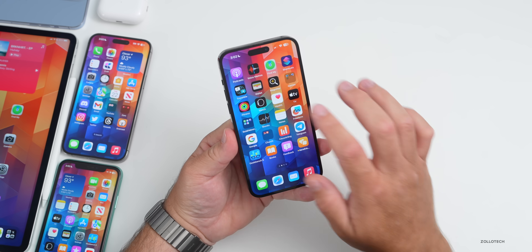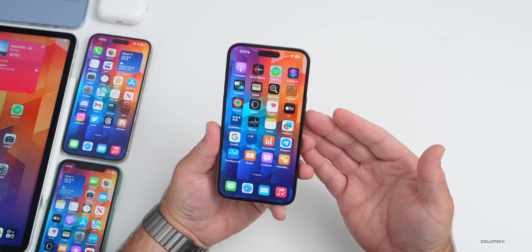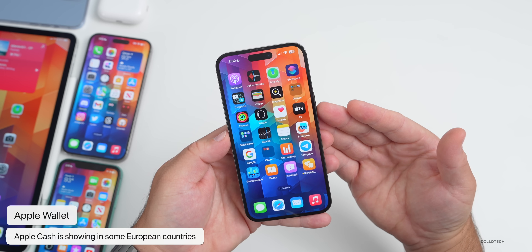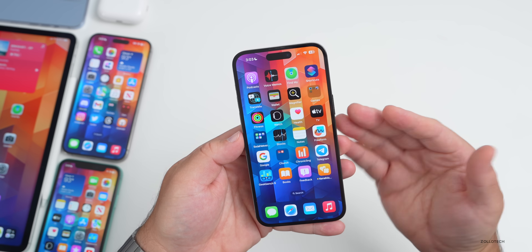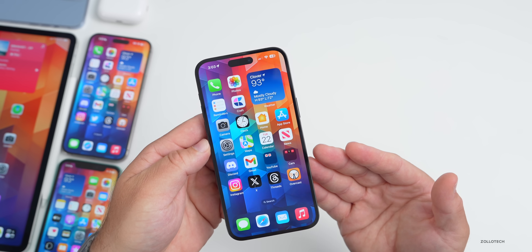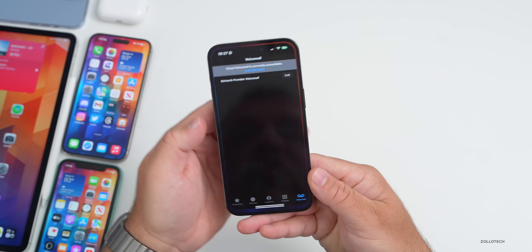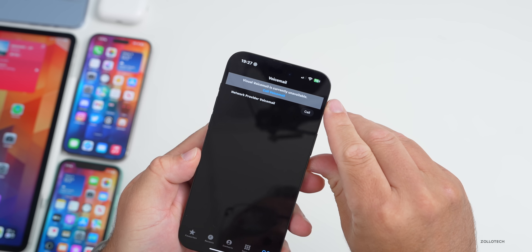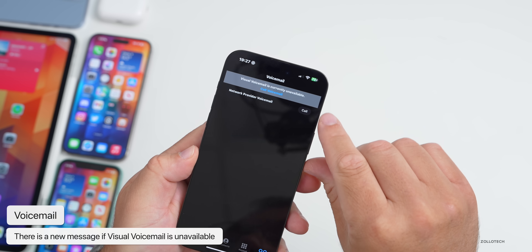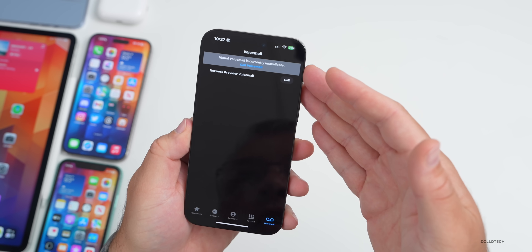With the Apple Wallet update, Apple Cash is now showing in some unsupported countries — specifically Greece and Hungary and possibly other European countries — though people are not able to activate it. Also, regarding a voicemail issue from Beta 6 where voicemail completely disappeared: in Beta 7 it's been replaced with a message saying 'Visual voicemail is currently unavailable, call voicemail' along with a network provider voicemail option to call your carrier.